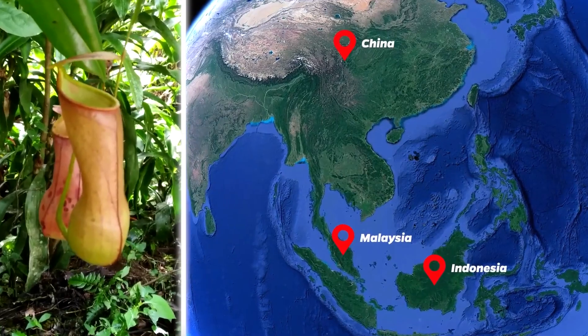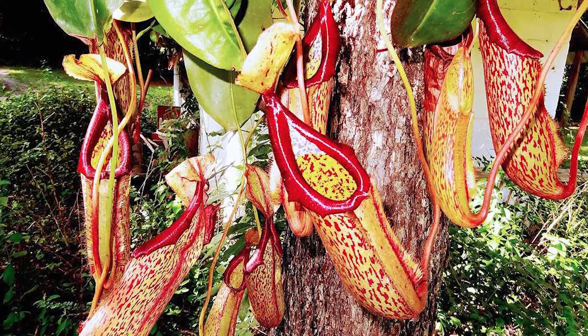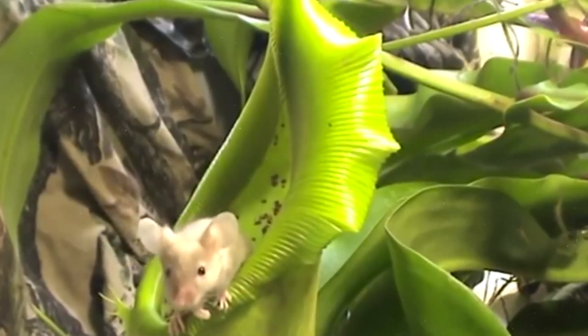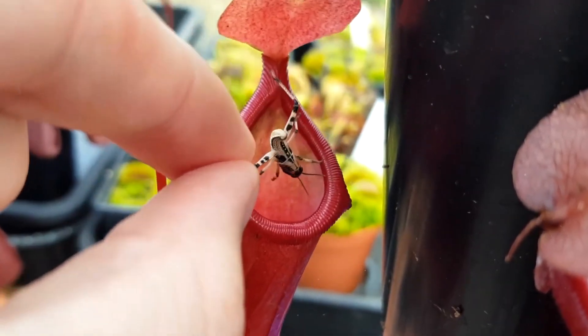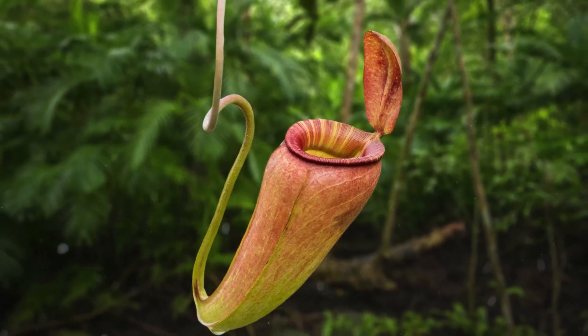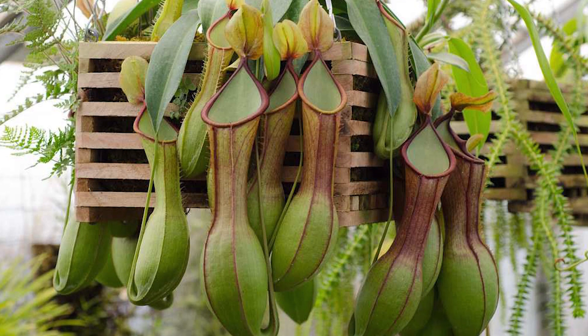Nepenthes. Let's start by taking a look at the Nepenthes. Nepenthes is one of the largest carnivorous plants in the world, found in Indonesia, Malaysia, and China. This plant is nicknamed the monkey cup, because monkeys often drink rainwater from it. While larger primates have no trouble with it, small monkeys sometimes get trapped in these plants and become the plant's meal.